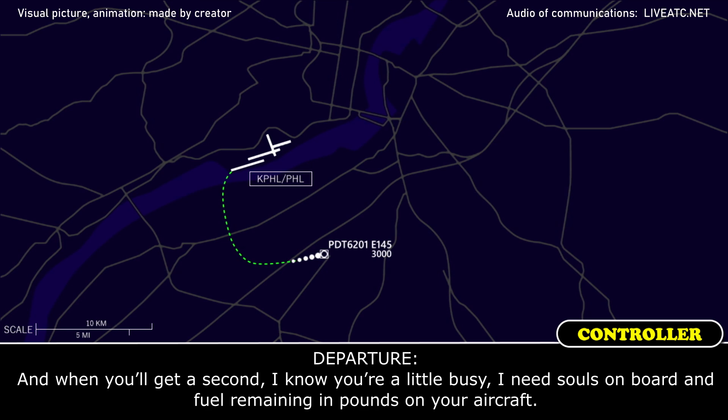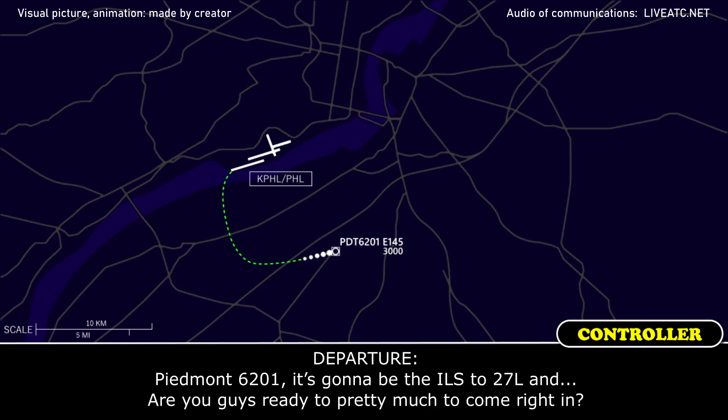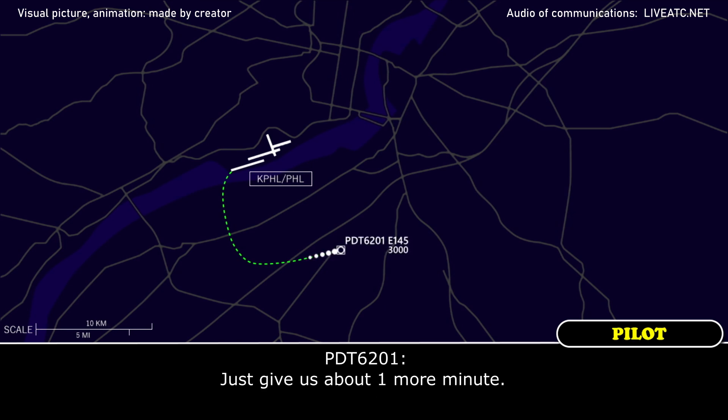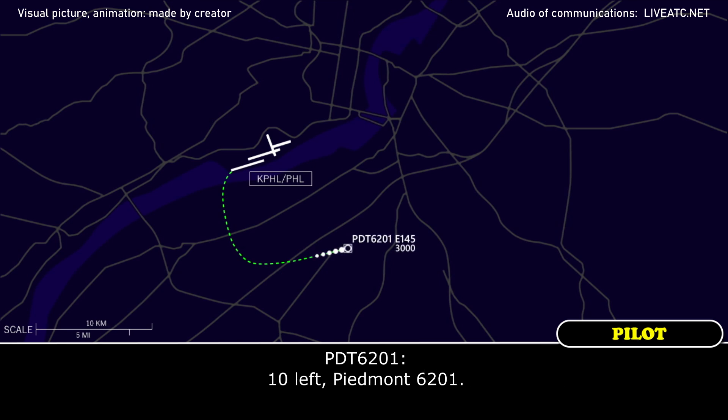And when you get a second, I know you're a little busy — I need souls on board and fuel remaining in pounds on the aircraft. Alright, 25 souls on board and 5,000 pounds. Piedmont 6201, it's going to be the ILS to 27L, and are you guys ready to pretty much come right in? Just give us about one more minute. Okay 6201, that's fine, turn 10 degrees to the left and I'll have vectors in here in a minute. 10 left, Piedmont 6201.